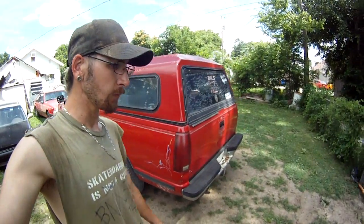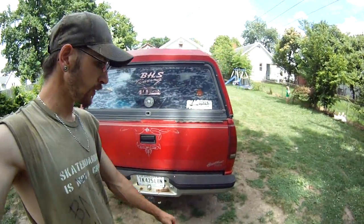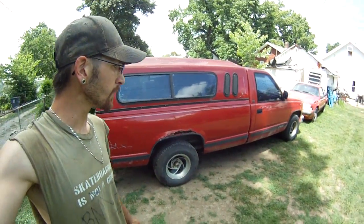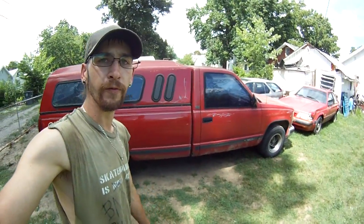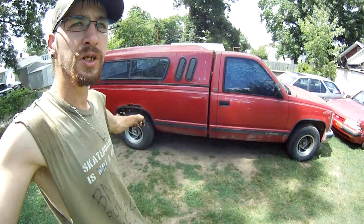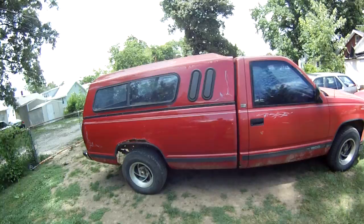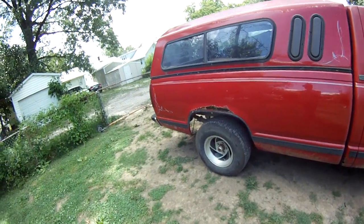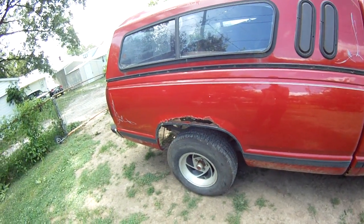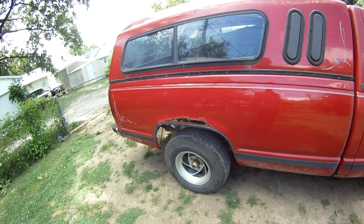This truck is an '88 Chevy Scottsdale half-ton pickup - a good old race car hauler. It was parked a couple years ago because of brake failure. The back brakes were completely seized up pretty bad - they'd lock up just whenever. So we got the truck here on a trailer.